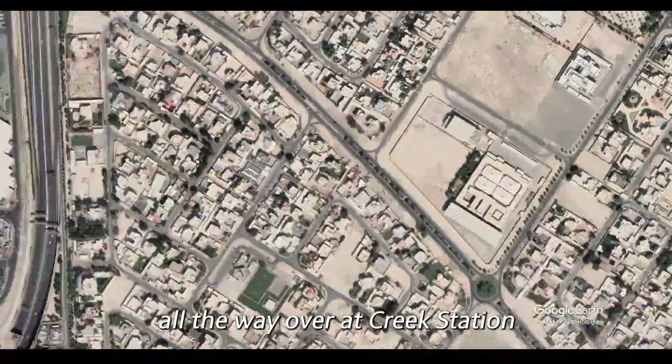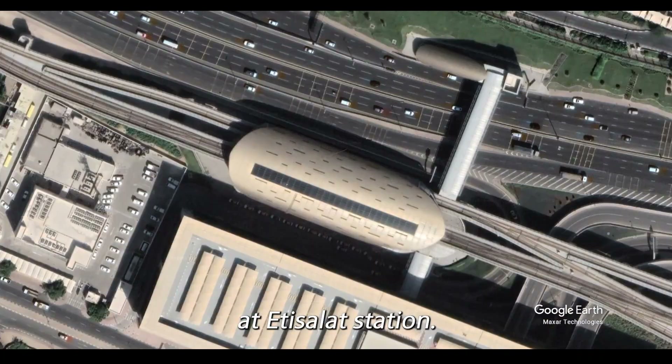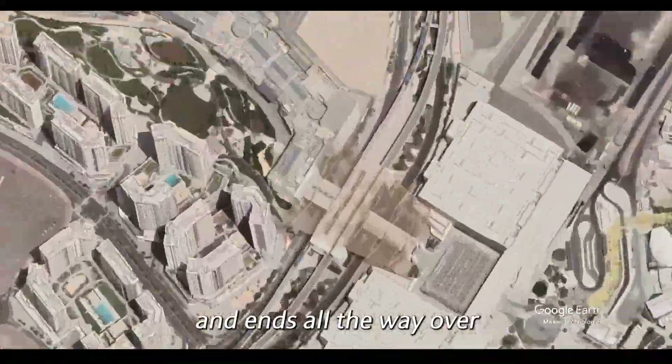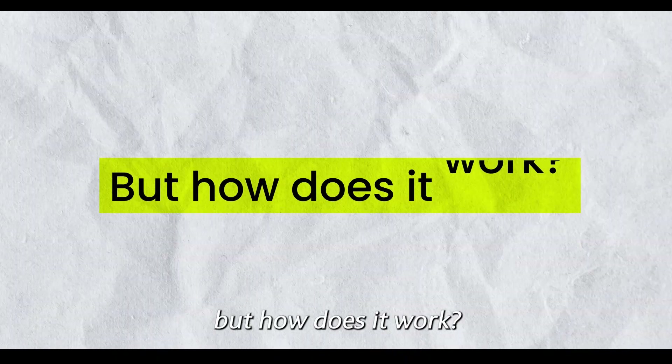The green line starts all the way over at Creek Station and ends on the other side at Etisalat Station. The red line starts at Center Point and ends all the way over at the Expo 2020 Station. The whole system is driverless, but how does it work?